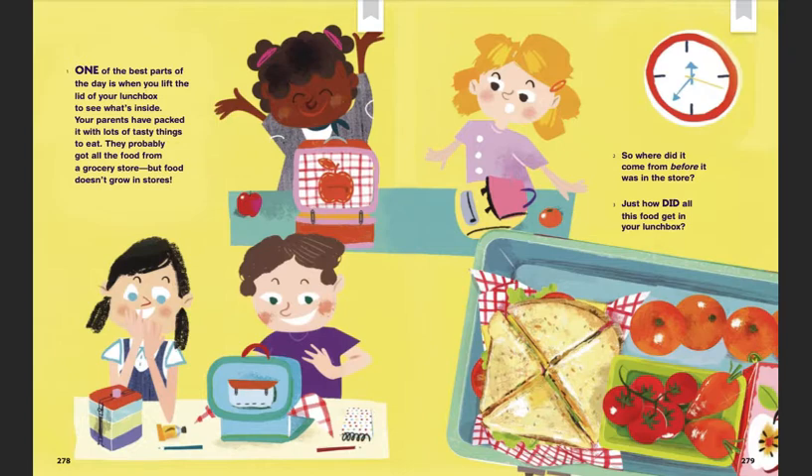One of the best parts of the day is when you lift the lid of your lunchbox to see what's inside. Your parents have packed it with lots of tasty things to eat. They probably got all the food from a grocery store, but food doesn't grow in stores. So, where did it come from before it was in the store? Just how did all this food get in your lunchbox?